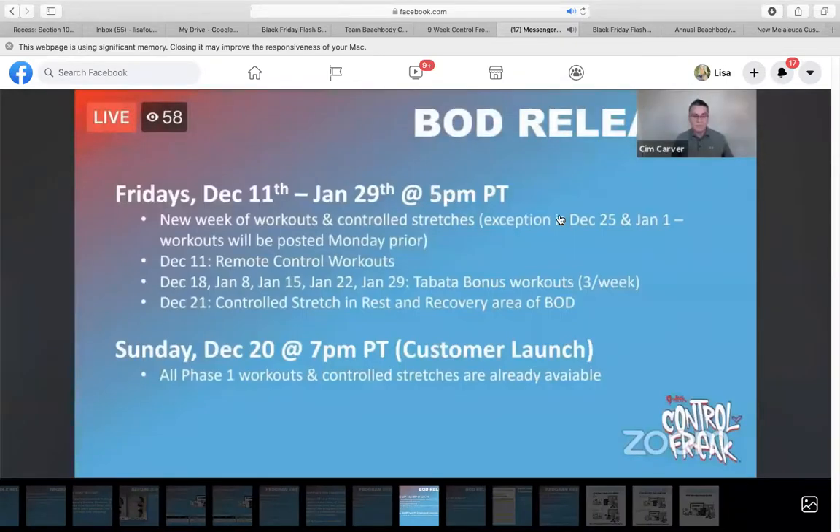Every Friday, starting December 11th through January 29th at 5 PM Pacific, 8 PM Eastern, a new week of workouts will be loaded in. On December 11th, week two will come in; December 18th, week three will come in. So every single Friday, all the weeks will be loaded all the way through the end of January.